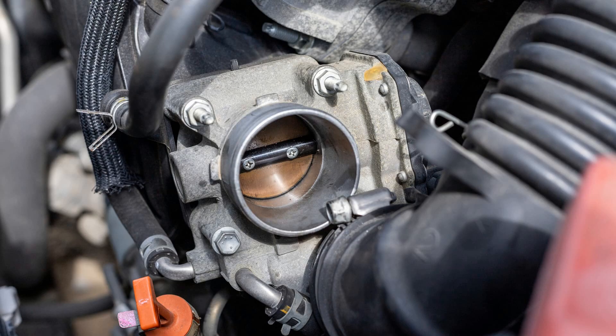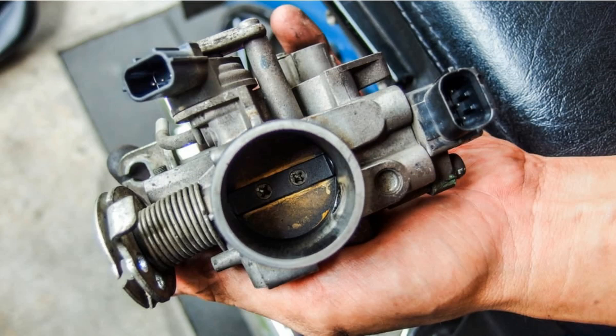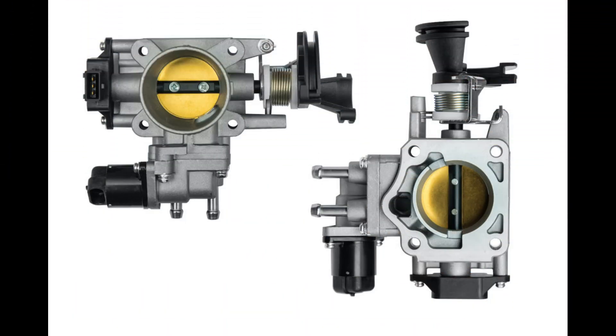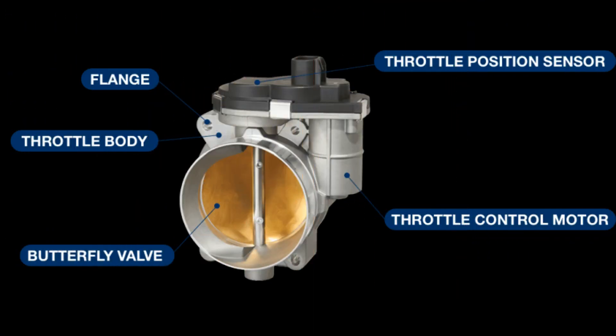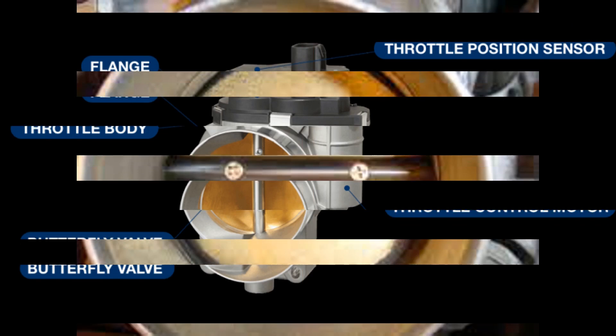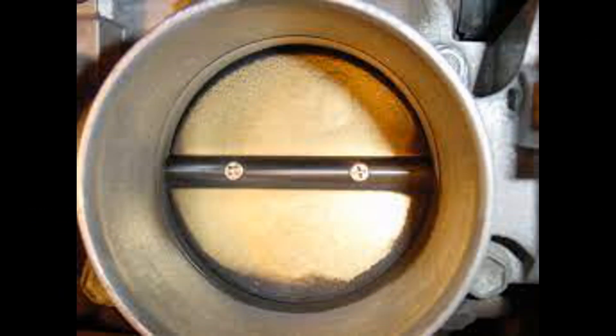Next, fill the tank as soon as it is about to get empty and take note of the odometer reading and the fuel that has been filled into the vehicle. Divide the distance covered between the two fuel stops by the amount of fuel filled the second time. This will give you a fairly accurate mileage figure. If the mileage drops by over 15%, it could be a bad throttle body symptom.